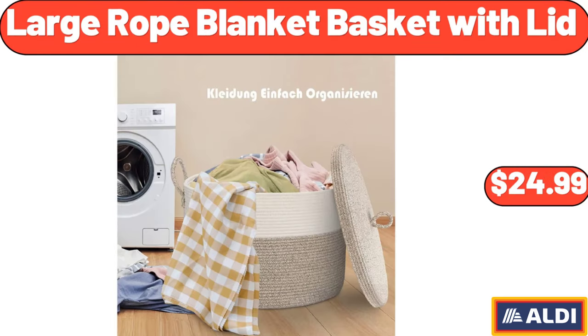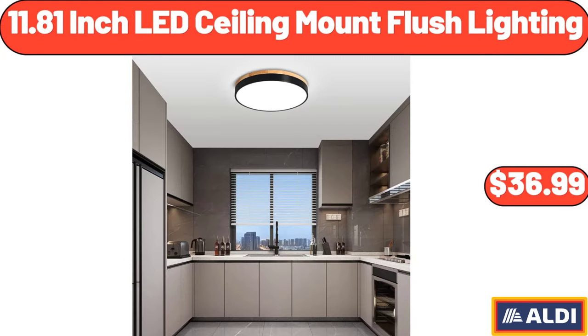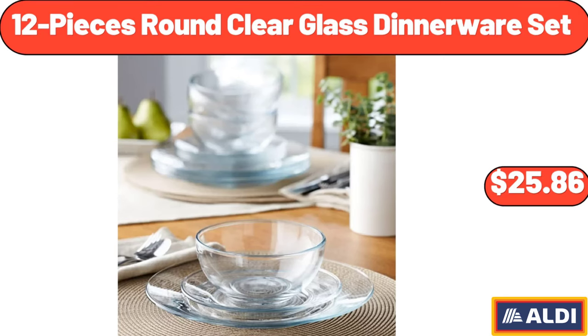Large Rope Blanket Basket with Lid, $24.99. 11.81-Inch LED Ceiling Mount Flush Lighting, $36.99. 12-Pieces Round Clear Glass Dinnerware Set, $25.86.